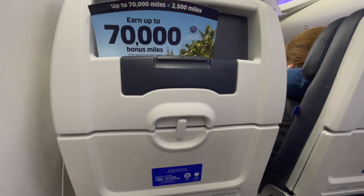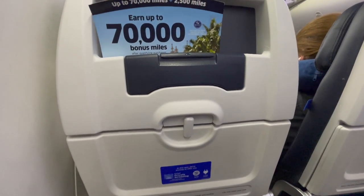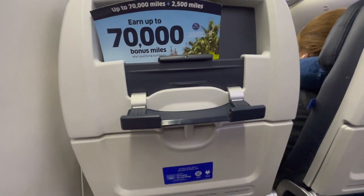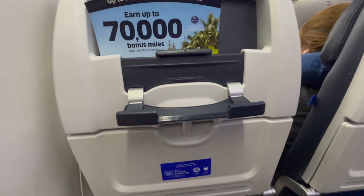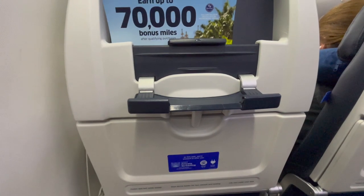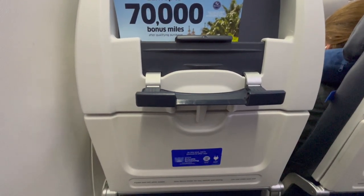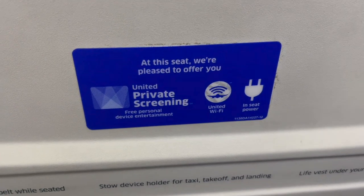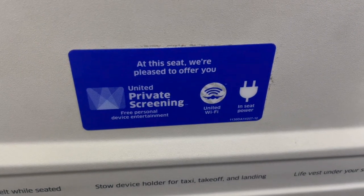The reason for United featuring device holders on their 737 MAX aircraft is that rather than the airline spending quite a lot of money on installing IFE screens at each seat, passengers can bring their own devices such as mobile phones or tablets and connect to the onboard Wi-Fi to use United's private streaming system to watch movies and TV shows provided by United for free. When paired with power outlets underneath the seat, this system works well on flights of any duration that United's MAX aircraft fly.